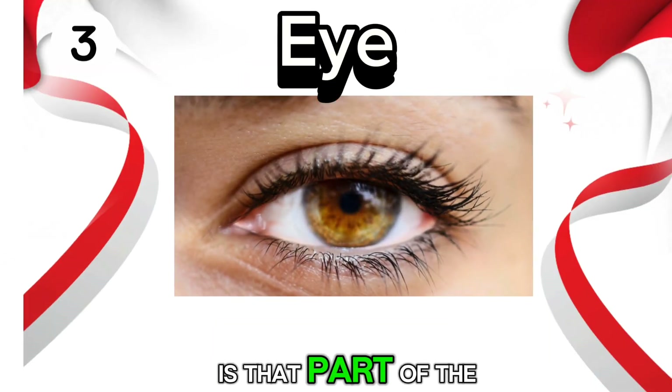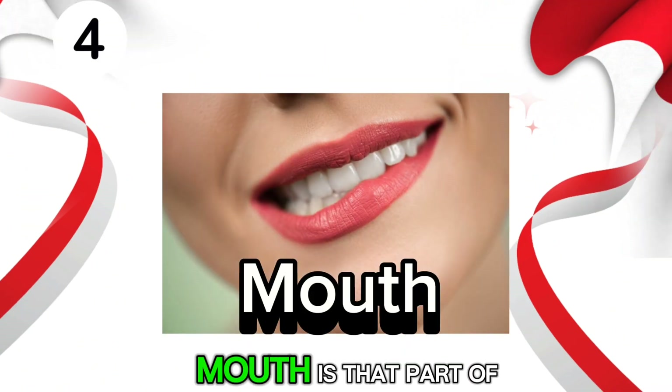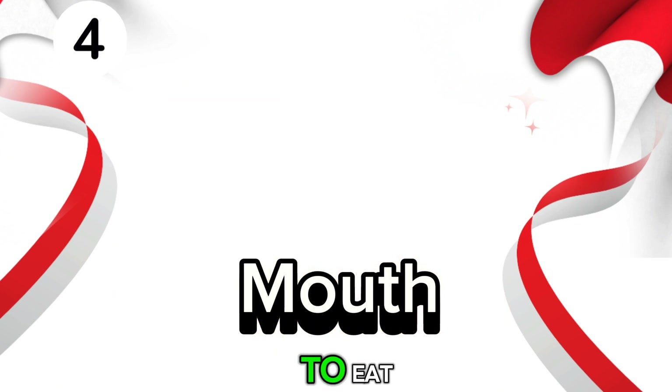Eye. Eye is that part of the body that helps us see things around us. Mouth. Mouth is that part of the body that helps us to eat, drink and speak.